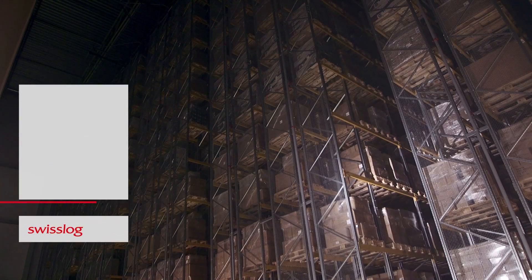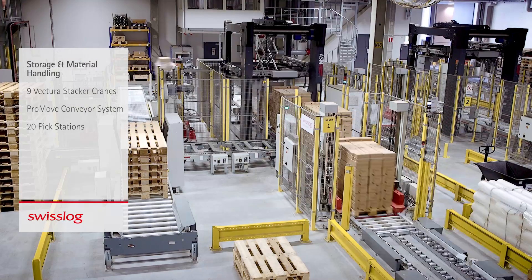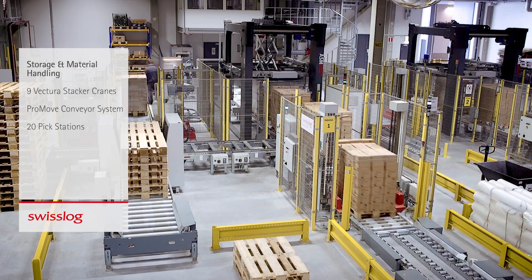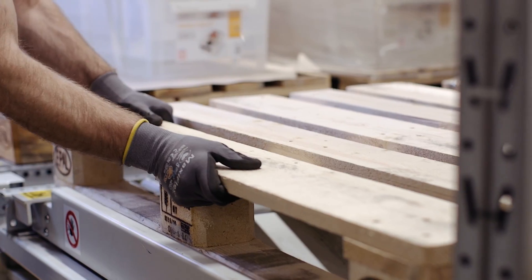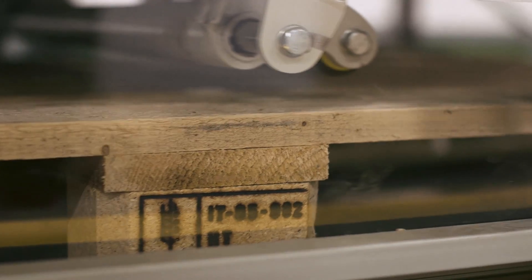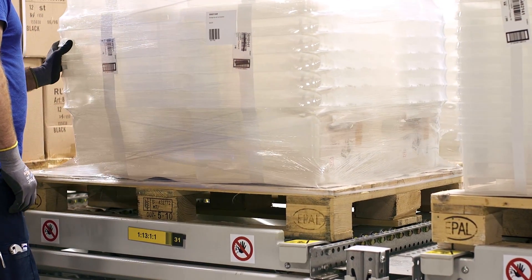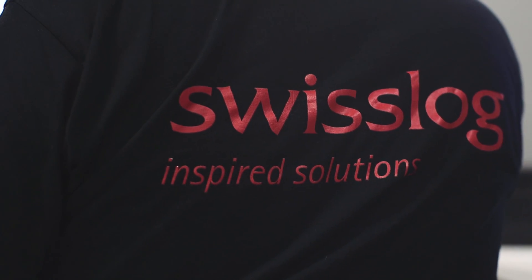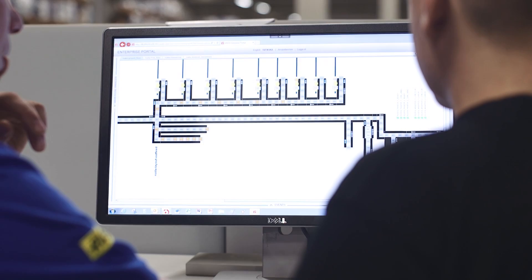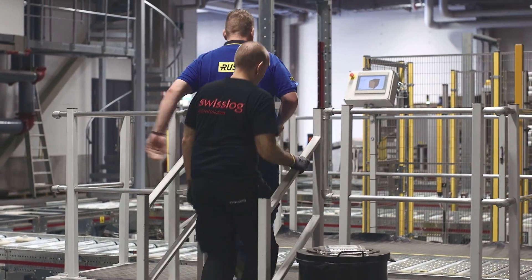The installation includes a standard Highbay solution with stacker cranes, a conveyor system and ergonomically designed pick stations to optimize loading and distribution. The Highbay warehouse is controlled by Swisslog's proprietary material flow control system. The service and support from Swisslog ensures a stable operation for the foreseeable future.